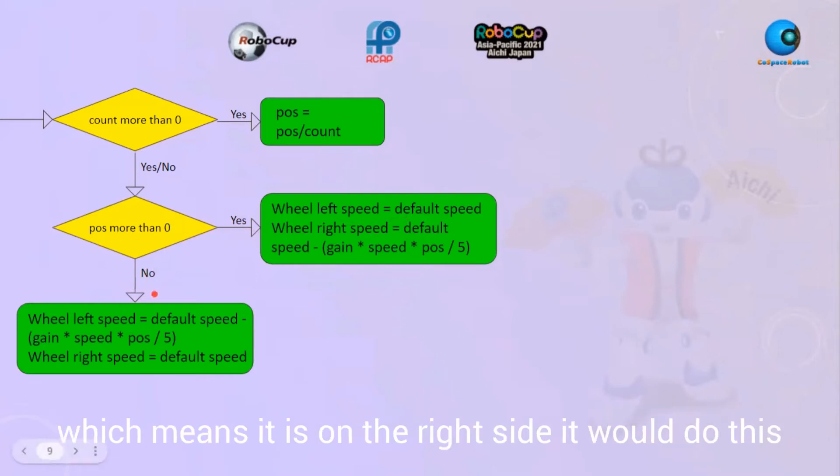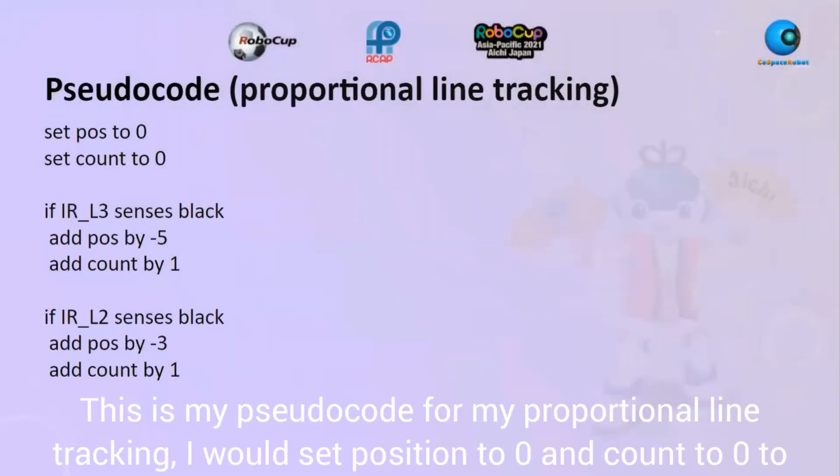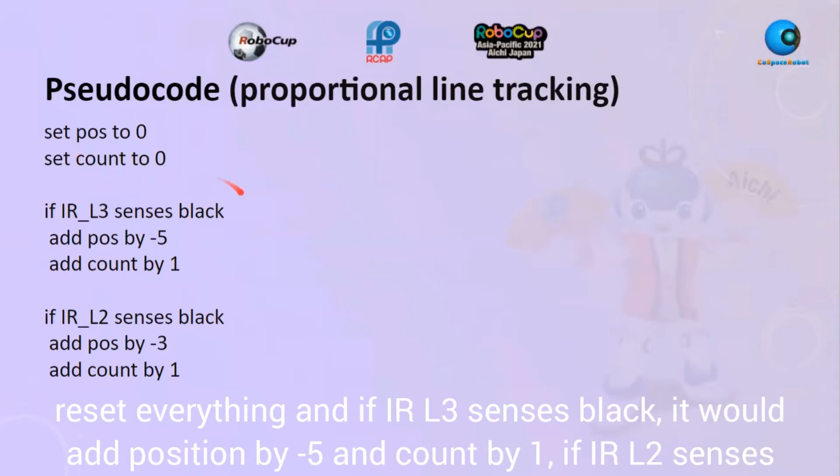This is my pseudo code for proportional line tracking. I set position to zero and count to zero to reset everything. If IRL3 senses black, it adds negative 5 to position and 1 to count. If IRL2 senses black, it adds negative 3 to position and 1 to count.